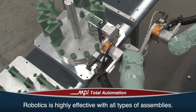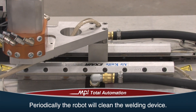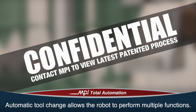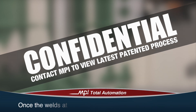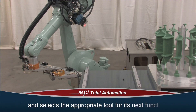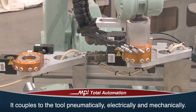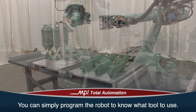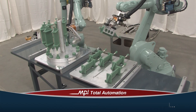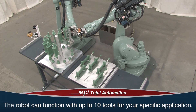The strength of even the most fragile of assemblies is no problem for this advanced level of automation. Robotics is highly effective with all types of assemblies. Periodically, the robot will clean the tool and remove any residual wax from the welding device using compressed air. MPI's automatic tool change allows the robot to perform multiple functions using multiple tools. Once the welds at the bottom of the pattern are complete, the robot will replace the tool in its designated place and select the appropriate tool for its next function. As the robot selects the new tool, it couples to it pneumatically, electrically, and mechanically. You can simply program the robot to know what tool to use for each specific function. MPI's smart controls monitor the temperature of the tool before it is picked up. The robot can function with up to 10 tools for your specific application.